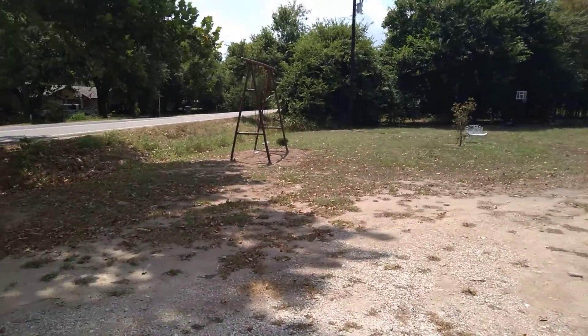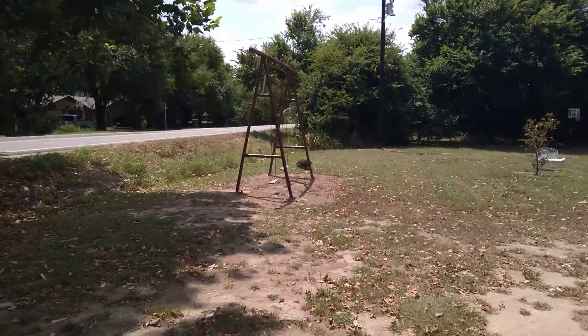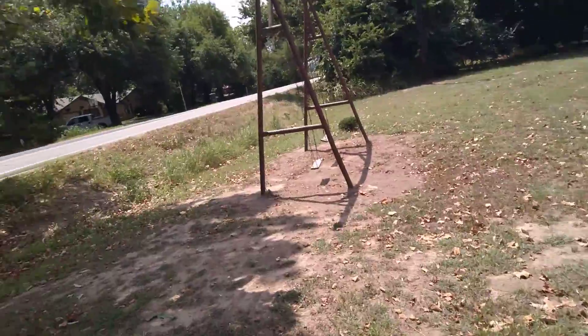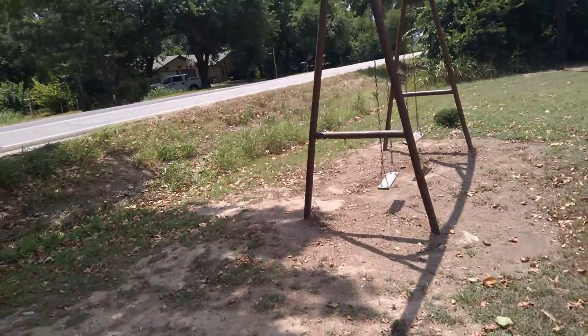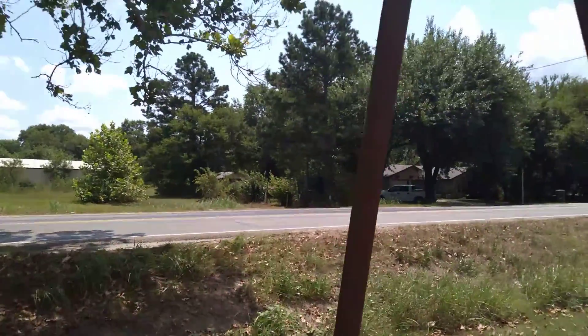Look at the old swing set. They don't make things like this anymore.